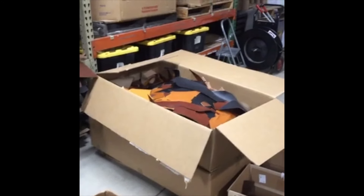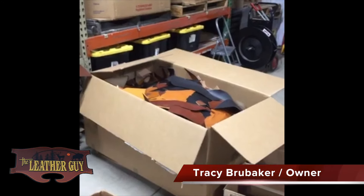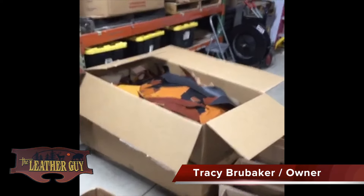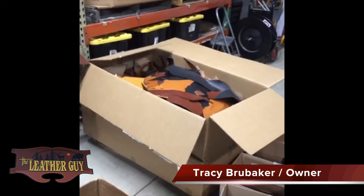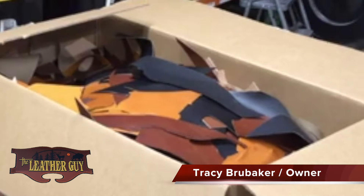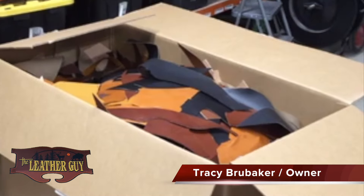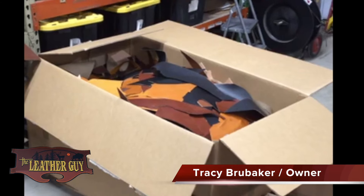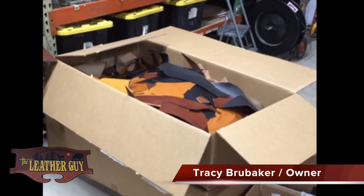This is bridal scrap — a pretty popular scrap category for us. The bridal scrap comes in many thicknesses, starting really low in the three to four ounce range and going all the way up to nine or ten ounce, with everything in between: five, six, seven, and eight. So if you're looking for a thin bridal or a thick bridal, we probably have it in the scrap.